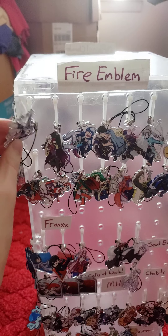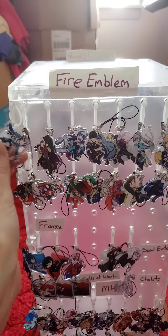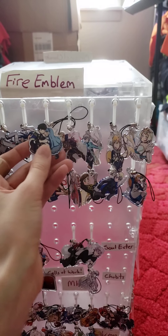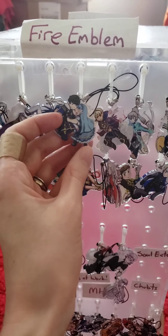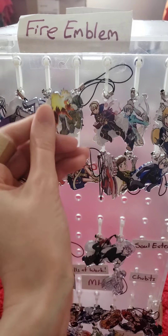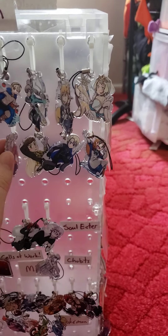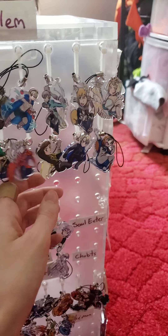My biggest collection is the Fire Emblem ones. I started with Neko for his dancer outfit, and I've got Halloween Henry in there. This one is actually my favorite — Berkeley. And then there's Summer Leo, and we have Three Houses ones as well.